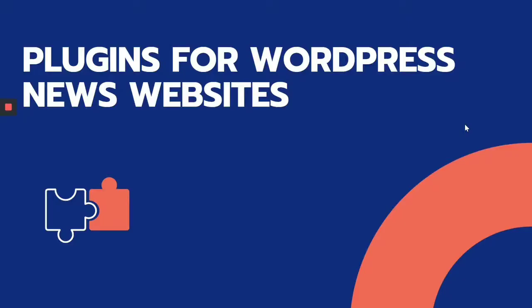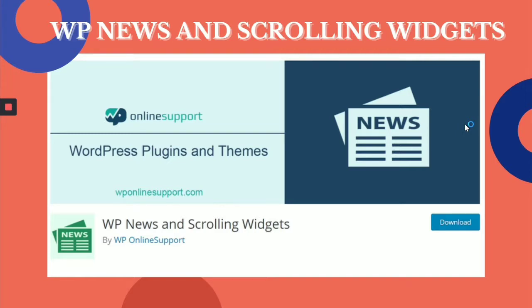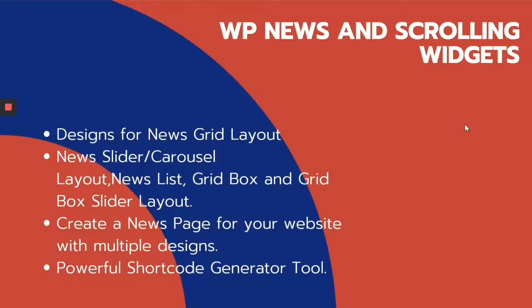Moving on to the plugins for your WordPress news website specifically. First, VPNews and Scrolling Widget. It's a quick, easy way to add a custom news type, PDF type, news widgets, and vertical scrolling for your WordPress. Features include design options for news grid layouts, news sliders or carousel layouts, and you can create a news space for your website with multiple designs. A powerful shortcode generator tool is also integrated within the plugin.